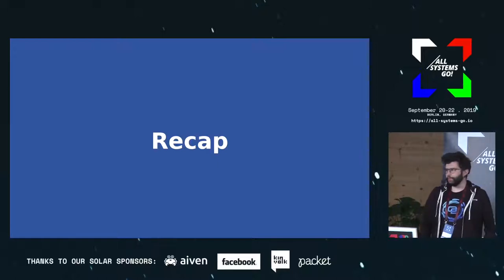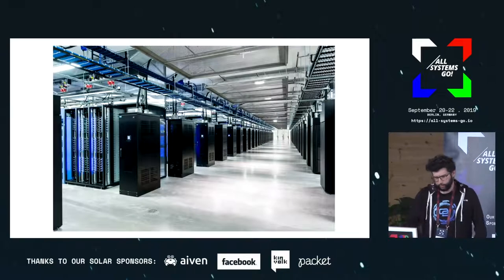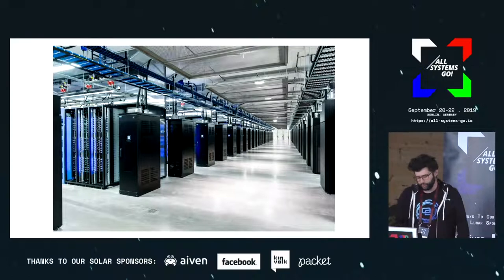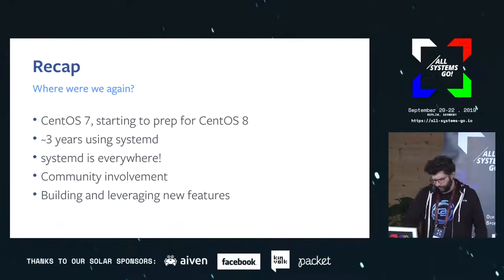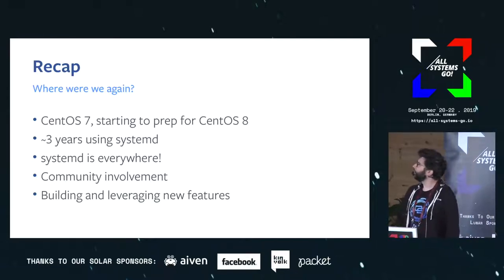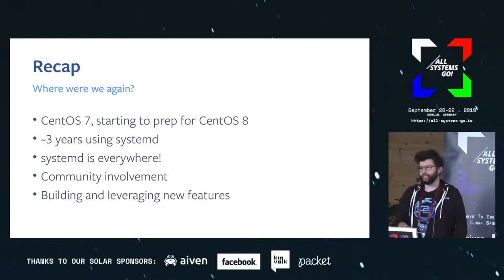I work on the operating systems team. My team is responsible for maintaining CentOS on the Facebook fleet. We have a lot of physical machines — all of them run CentOS, all of them run systemd. We're on CentOS 7 on the fleet, starting to prep for CentOS 8. By now we've been running systemd at wide scale for at least three years, and it's pretty much everywhere.